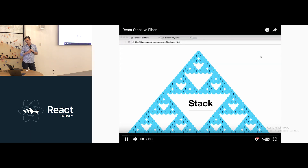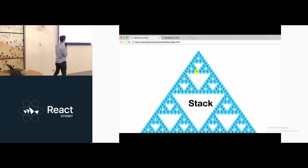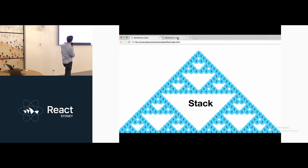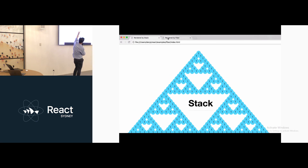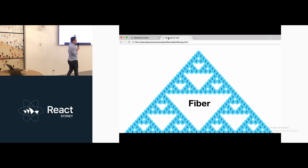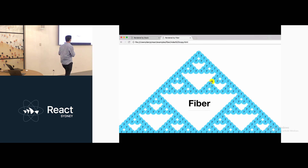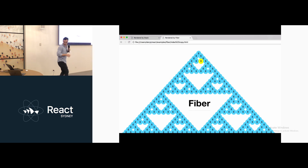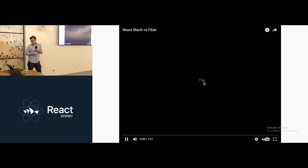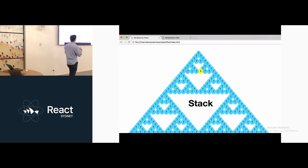This animation shows a really deep hierarchy tree from the top element all the way down, where each circle has a render function with a while loop of 10,000 iterations, it's expanding, and it has an on-hover event. With the normal call stack it's really janky, but with the new Fiber algorithm with prioritization and virtual stack frames it's a completely smooth animation, which is really exciting.